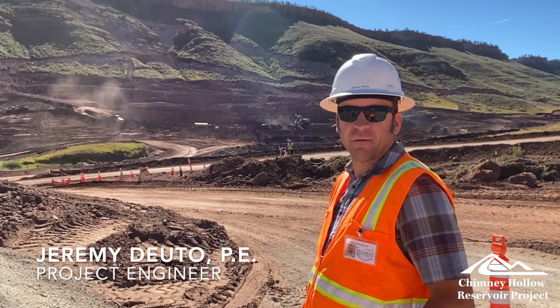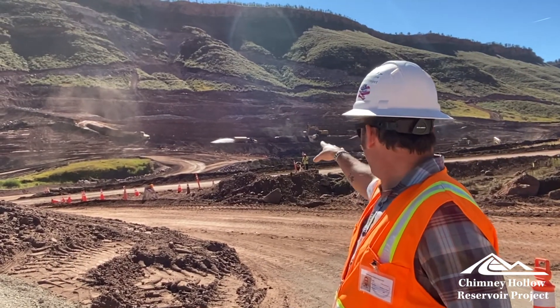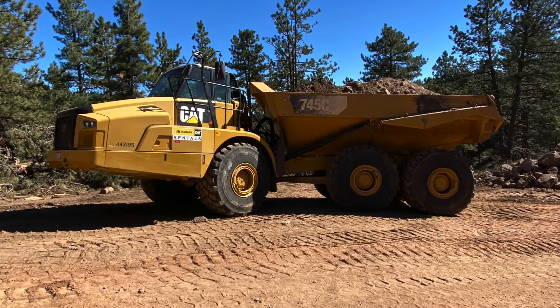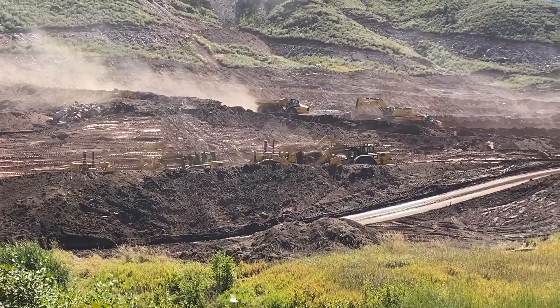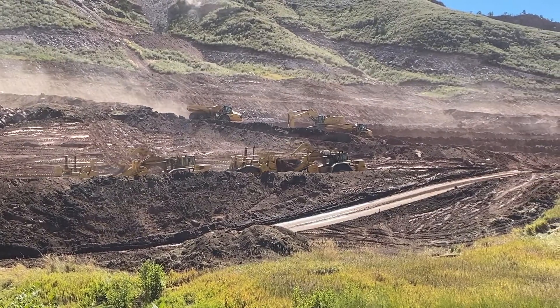Here we have the excavation of the right abutment — they're trying to get down to bedrock. You've got four or five big haul trucks that haul about 10 to 12 yards a haul, and then you have 657 scrapers that haul about 25 to 30 yards a haul.